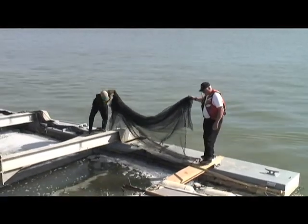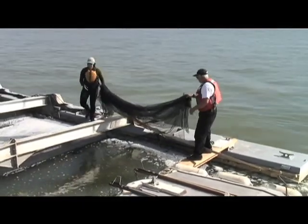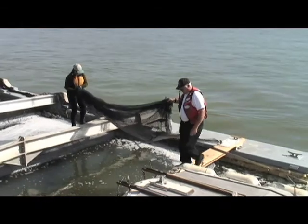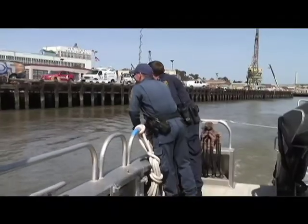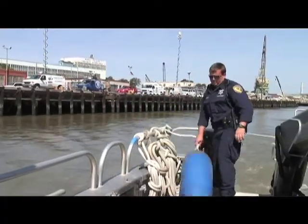Without acclimation, they're easy prey for predators. They have a thermal and an osmotic shock when they hit the water. Our nets provide a safe place for them to acclimate to the environment, start behaving and spooling like young fish do. And then they have a much better chance of making it out to the bay and returning to their streams.